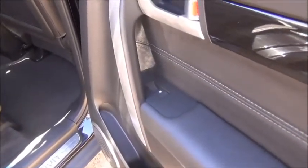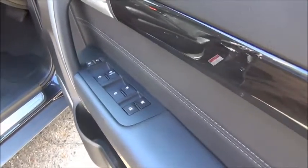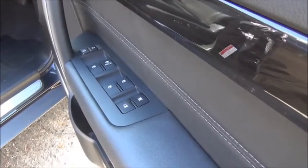There are controls for the rear electric windows in the rear seat doors. Inside the car in the driver's door card we can see controls for all four electric windows.